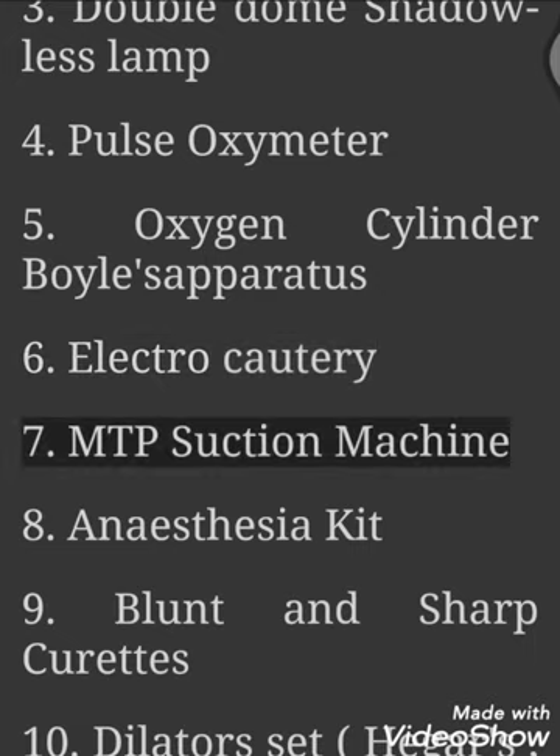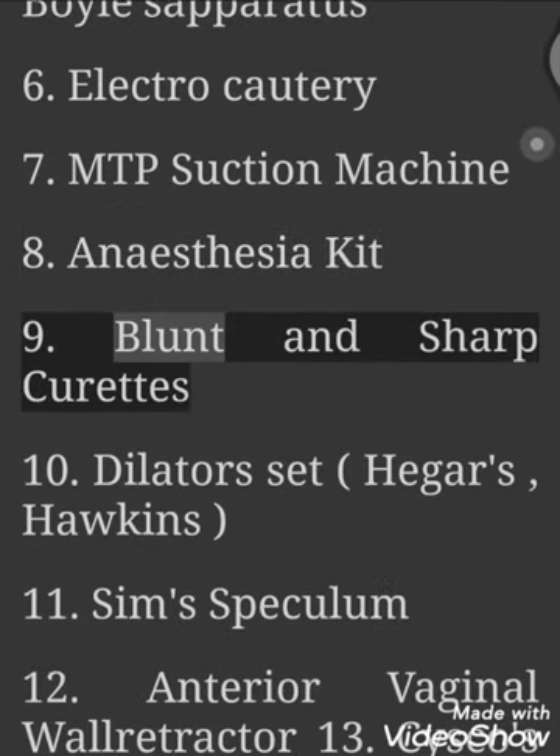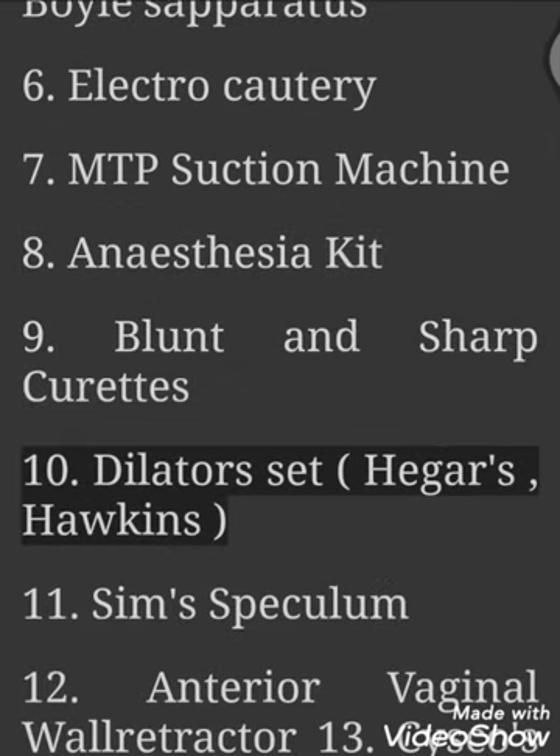6. Electro Cautery. 7. MTP Suction Machine. 8. Anesthesia Kit. 9. Blunt and Sharp Curets.